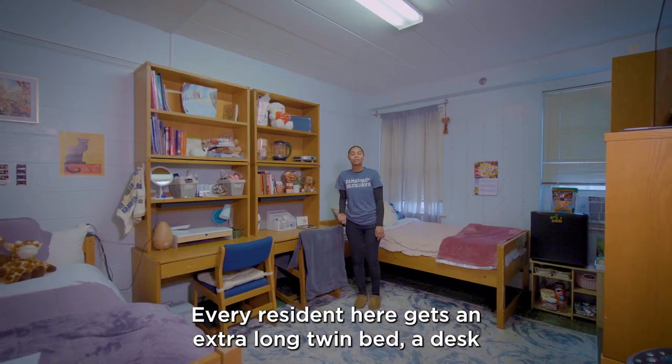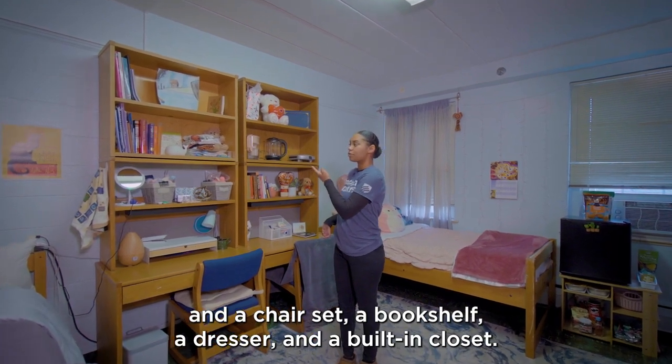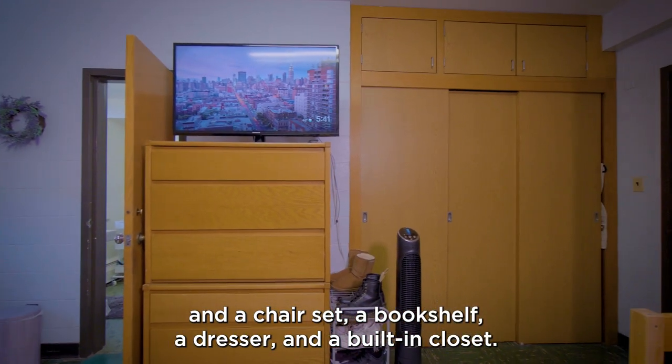Let's take a look at a room. Every resident here gets an extra long twin bed, a desk and a chair set, a bookshelf, a dresser, and a built-in closet.